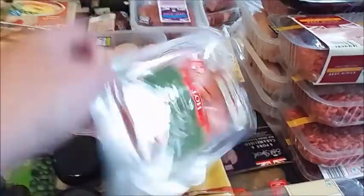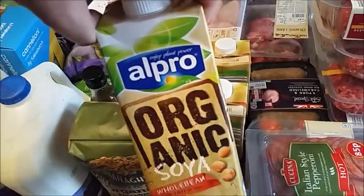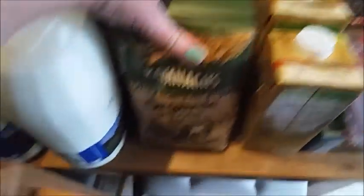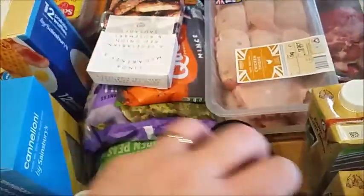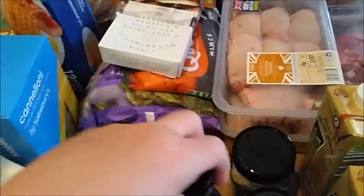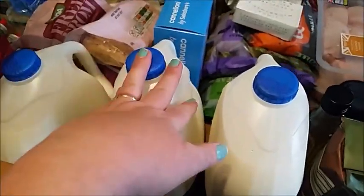We've got a packet of Italian style pepperoni - we're going to be doing some pizzas this month, so that's what that's for. Three cartons of the organic soya milk for me. A packet of organic porridge oats. One beef and one gravy granules. Garlic oil. Three cartons of the six pints of milk.